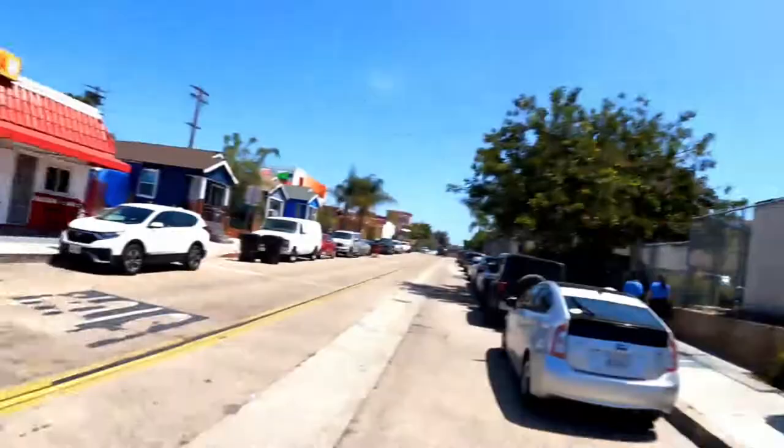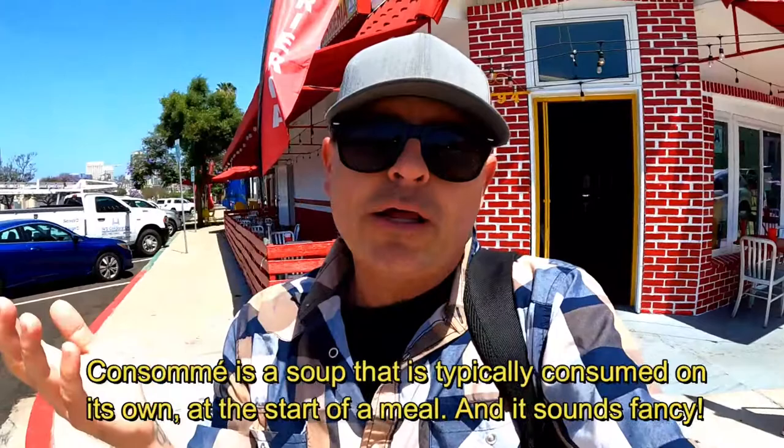All right guys, we made it here — 664 TJ Birria. Birria is a great soup originally from Jalisco, Mexico. It's kind of like a stewed beef; you can use lamb or goat. It's famous for making a taco and dipping it in the consomé. If you don't know what consomé is, I'm gonna put a link down below. But right now, let's go in here and check out TJ Birria in Barrio Logan.